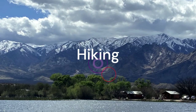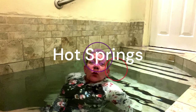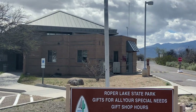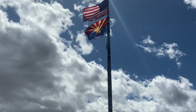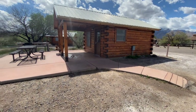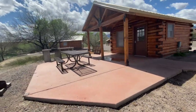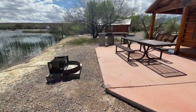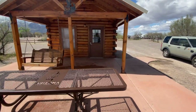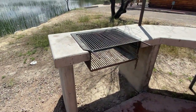Let's take a look at this cabin. We have a fire pit, a picnic table, and a swing — look at how cute this is — and then another grill.